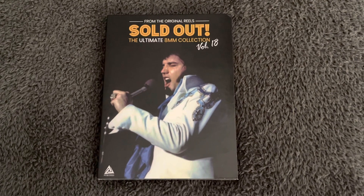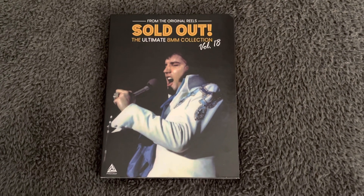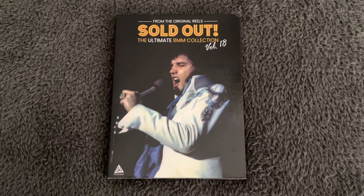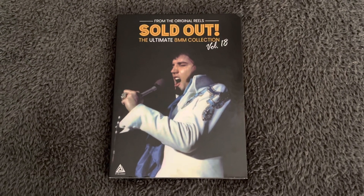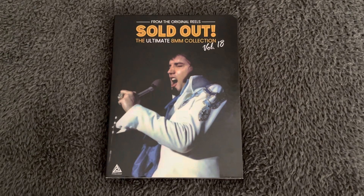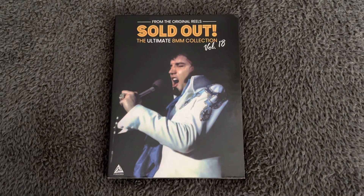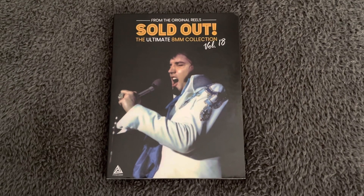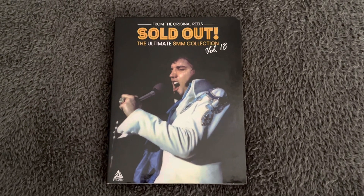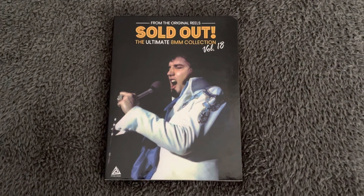Hello everybody, welcome to the channel. I'm Adrian Cross and today I'd like to take a look at this two DVD set released in 2022 — the Sold Out Ultimate 8mm Collection Volume 18. I purchased mine new from eBay and it cost me 34 pounds. It's a fantastic double DVD of Elvis live on stage in the 1970s. I have all 19 of the volumes and I'm hoping there'll be a 20th released very soon, and if and when it happens I'll feature that one as a review on the channel.